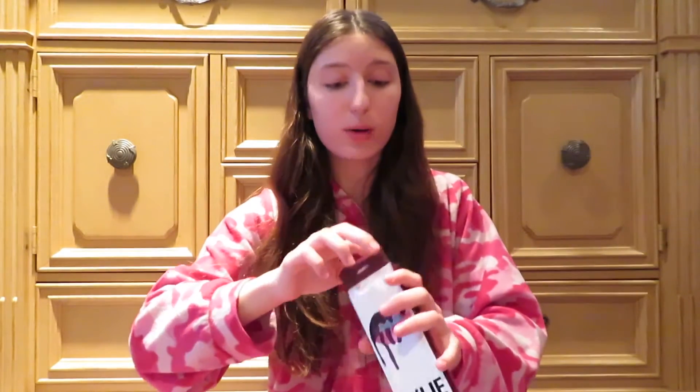I look like Miranda Sings. I can barely feel my lips - I'm not kidding, it actually is stinging. But this is for YouTube, we gotta keep going. I have ten more to go.